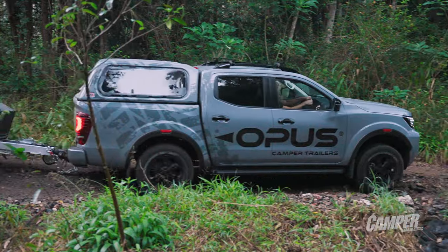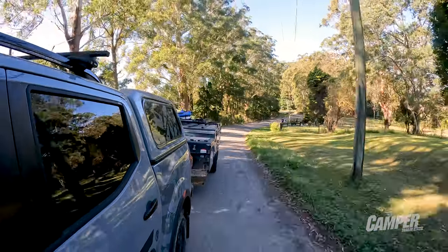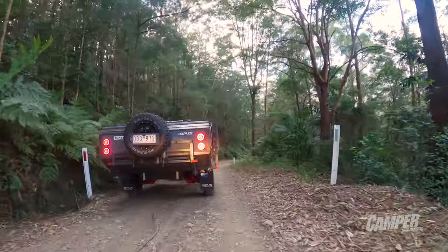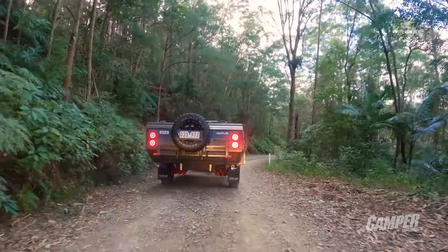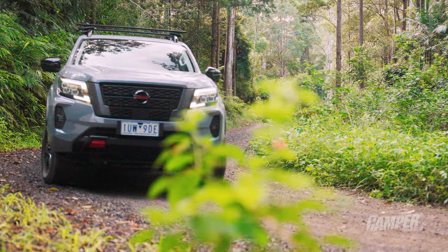From an off-road point of view, that 400 kilos lighter made such a difference towing it. We had it behind a Navara STX, which I'd found in previous testing not a great tow vehicle, but it just suited this thing so well. I think from an off-road point of view it actually was pretty good.